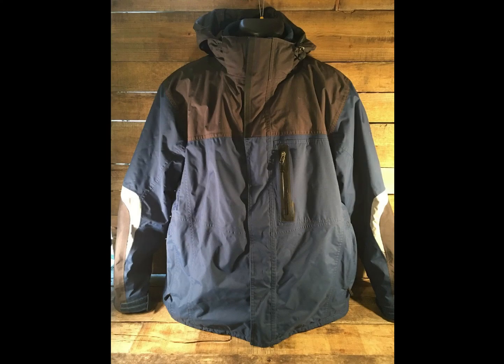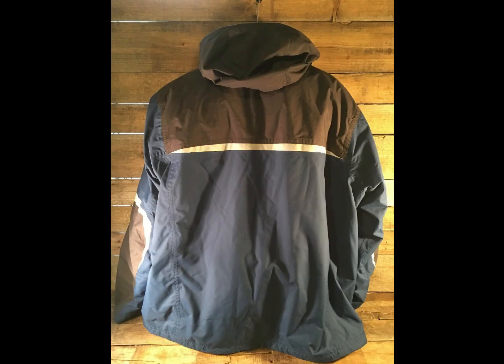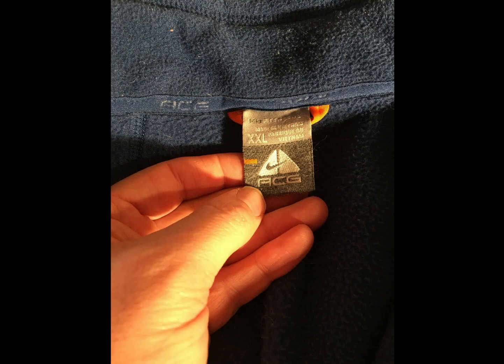This is a Nike OCG outdoor hooded coat with a removable layer on the inside. This ended up selling for $75.93. I want to say I got this at the outlet, but I don't remember for sure.